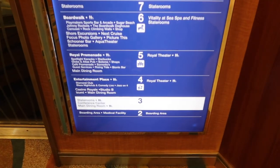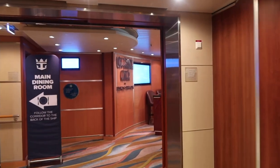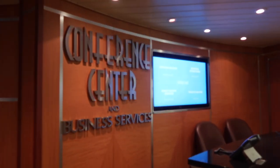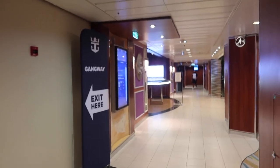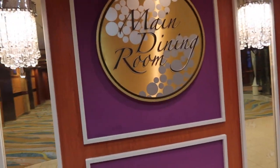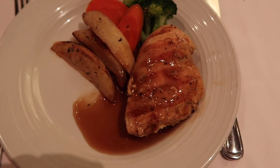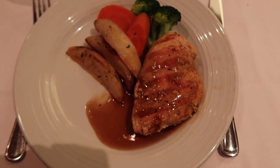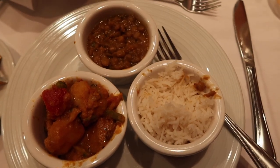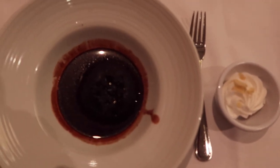We started on deck 3 at the front of the ship. At the front you will find the conference center, which honestly is not used much by guests. The rest of deck 3 is staterooms, and at the back of the ship you will find one of three main dining rooms. The dining room on deck 3 was where we enjoyed dinner every single night — amazing service and food — so we highly recommend My Time Dining on deck 3.